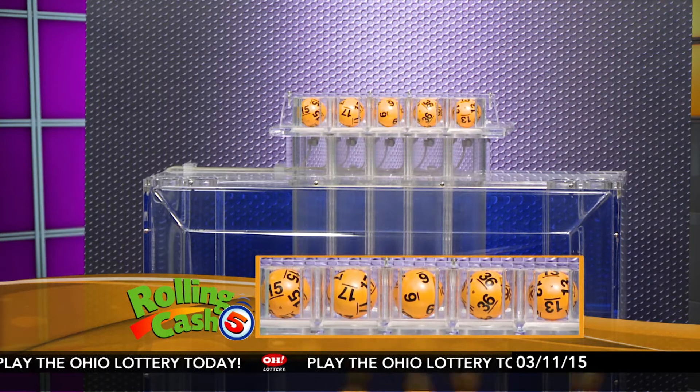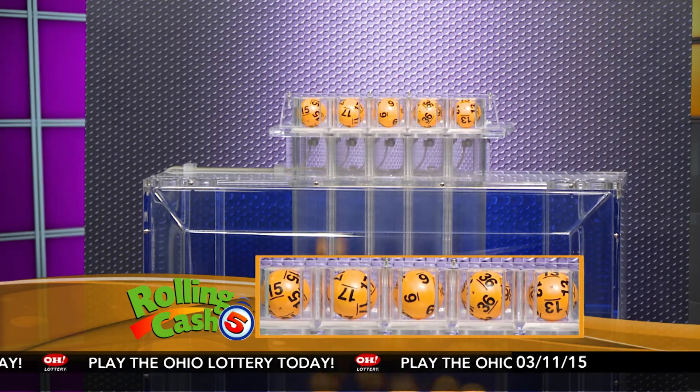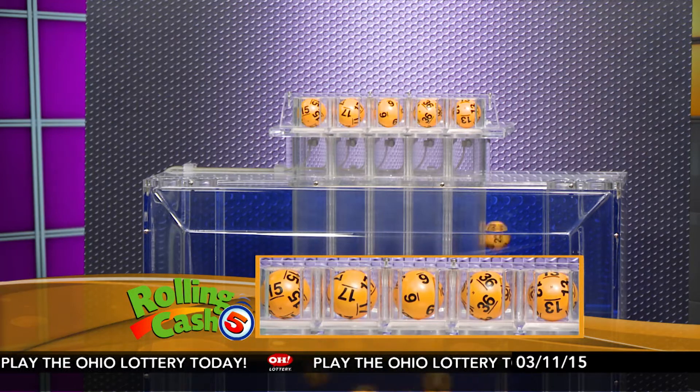First up tonight we have 15, next is 17, number 6, 36, and number 13.